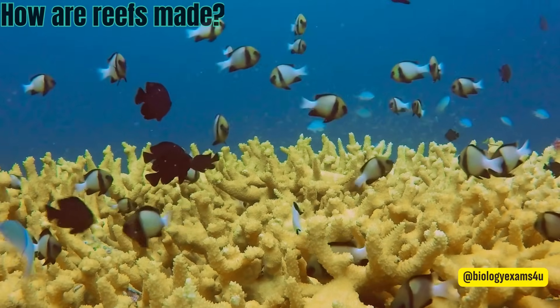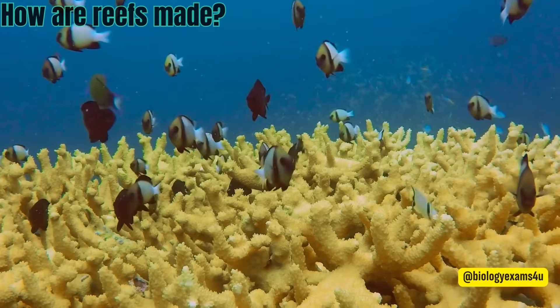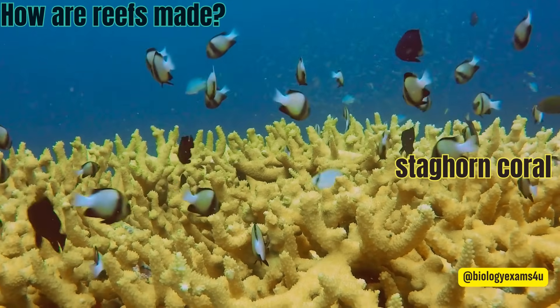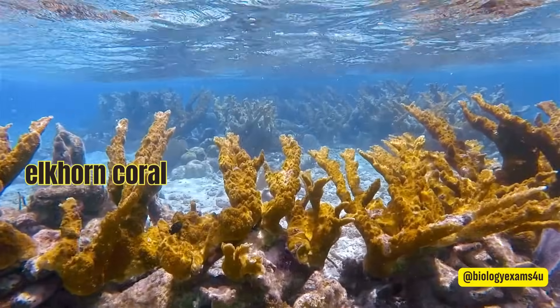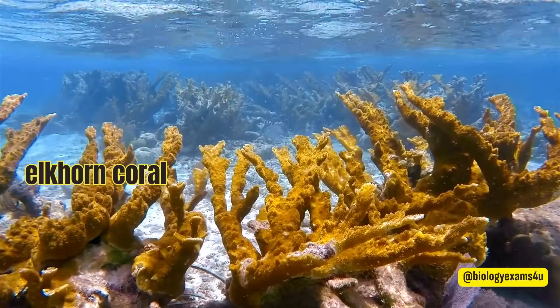How are reefs made? The corals that build reefs are known as hard, or reef-building, corals. Hard corals, like elkhorn coral and staghorn coral, grow in colonies and are often referred to as reef-building corals. Hard corals create skeletons out of calcium carbonate, a hard substance that eventually becomes rock.